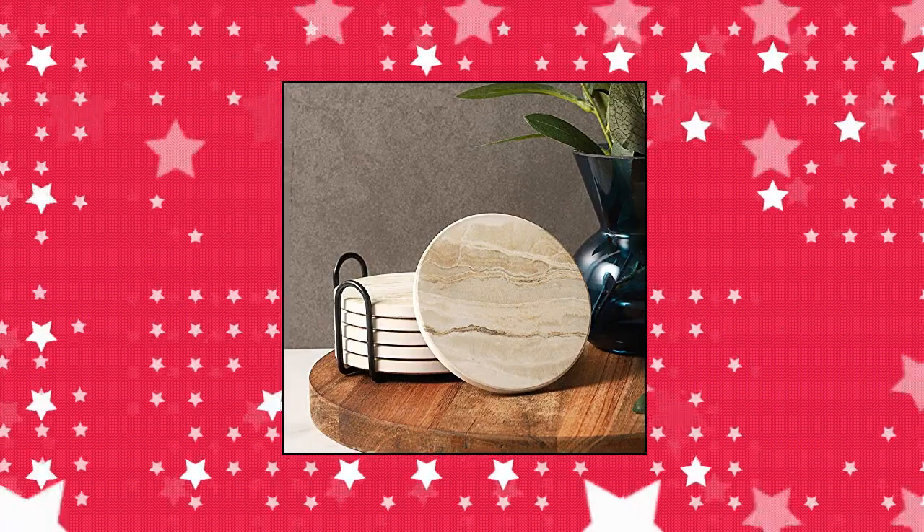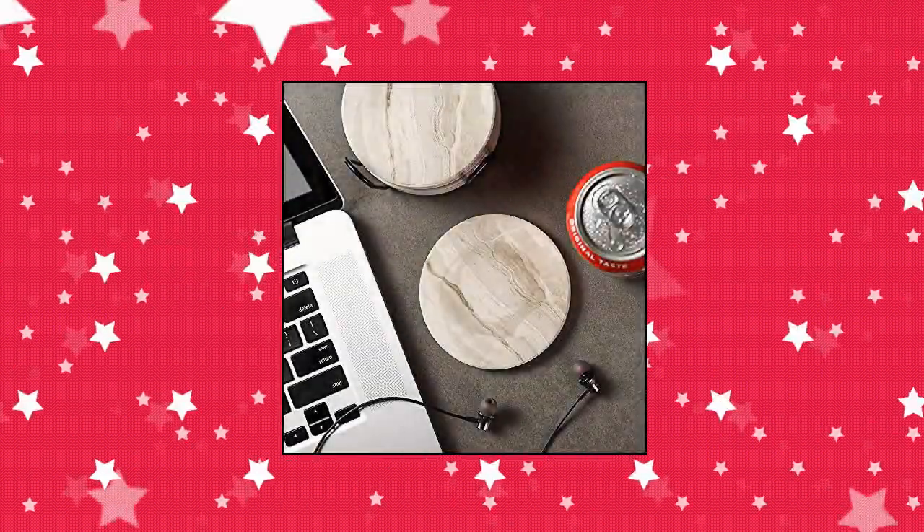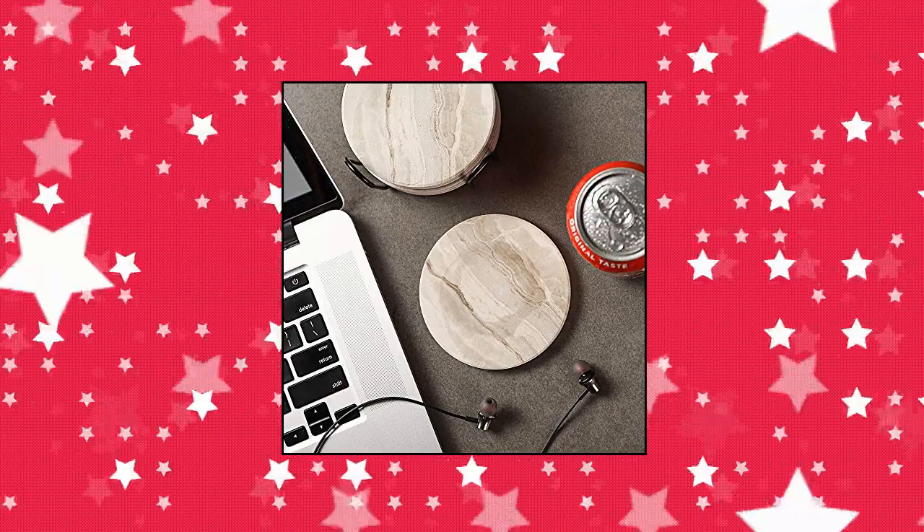Functional coasters — they are super water absorbent. The cork back can avoid scratching your furniture and prevent coasters from falling off the table.